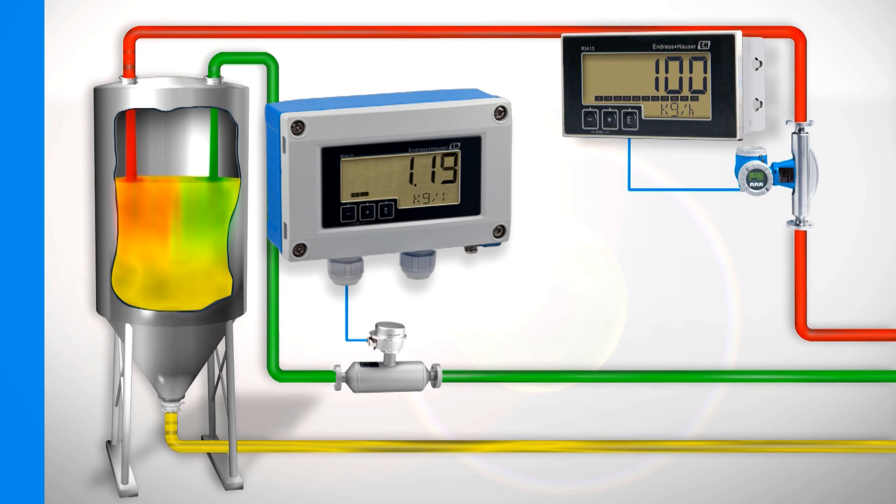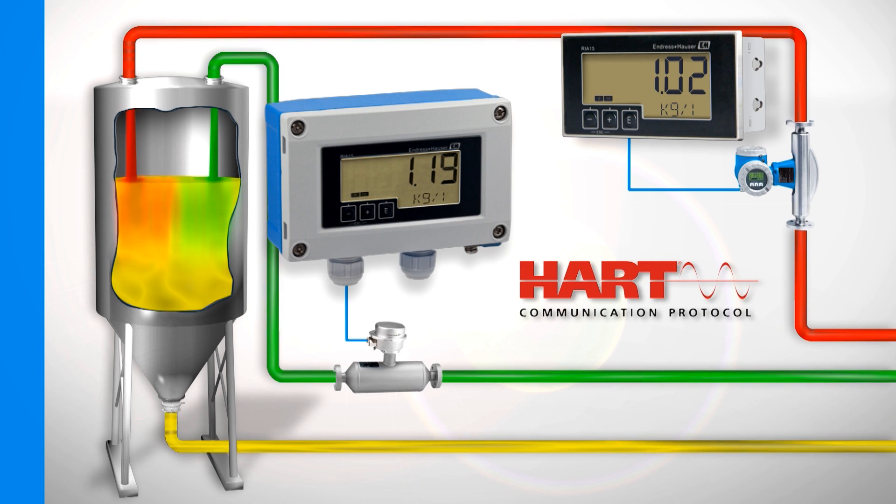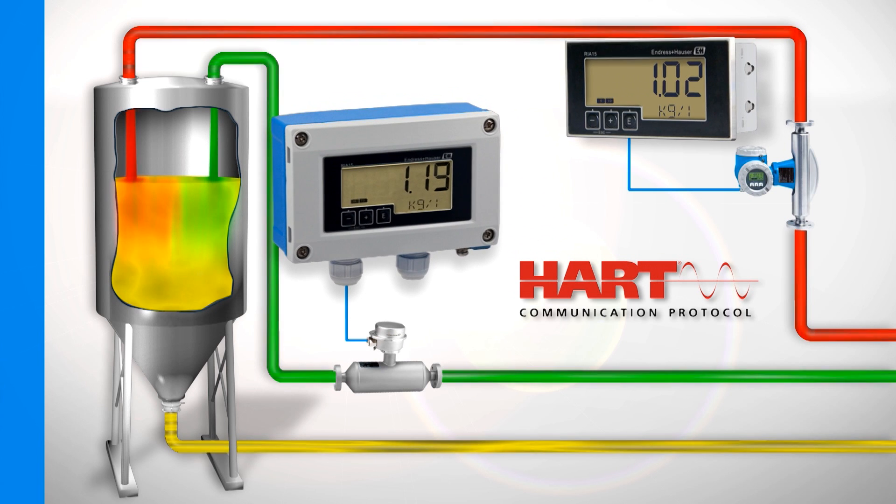are quality relevant and are displayed on site by the RIA15 process indicator using the HART protocol. This is especially advantageous in difficult to access measuring points.